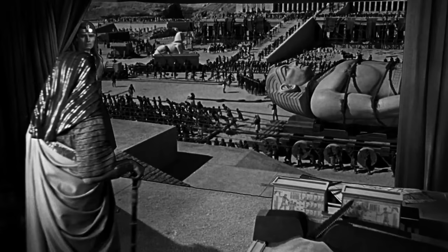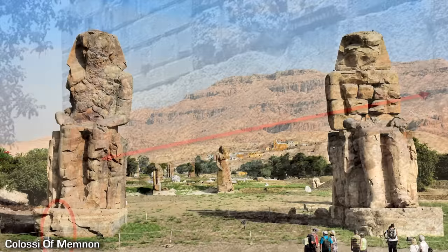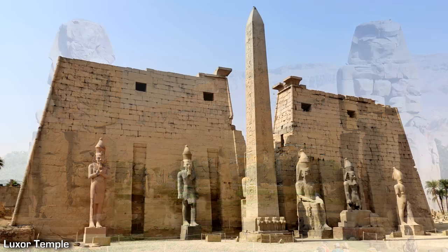Greetings, my name is Dan and welcome to Logic. In this video I would like to address a burning question in many people's minds, which is how did ancient people move large blocks of stone with just manpower, wood and rope? I would like to help visualize how this was achieved by people from hundreds to thousands of years ago using various examples, experiments and sources.